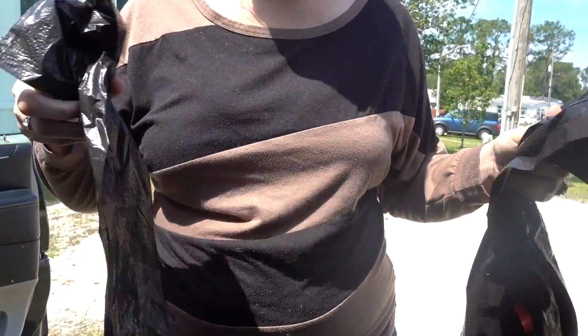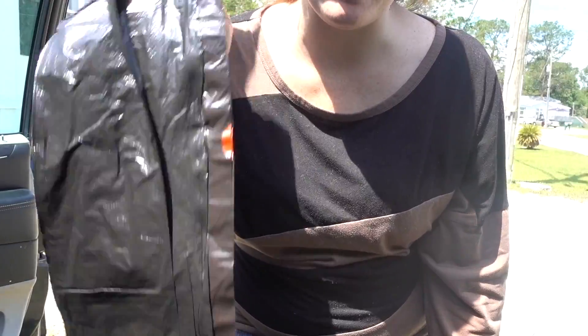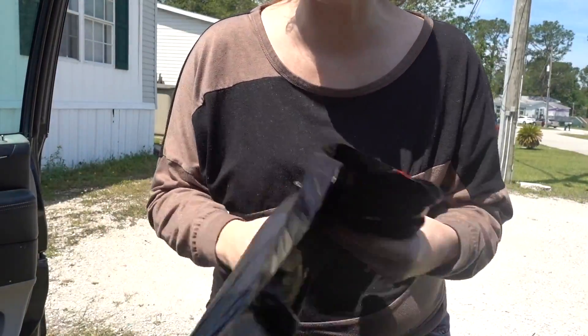How I clean out my van, especially when it's really bad: I have two trash bags, and one is for trash, one is for things that need to go in the house. So, that is what you guys are going to see me do. Let's get going.